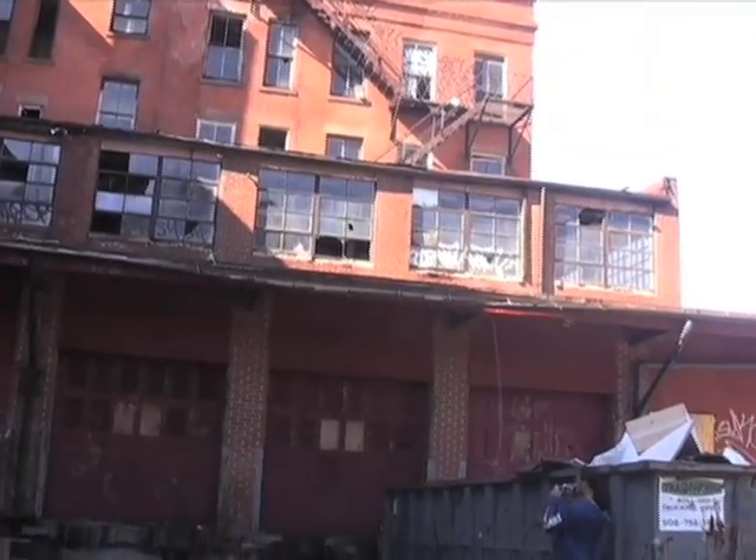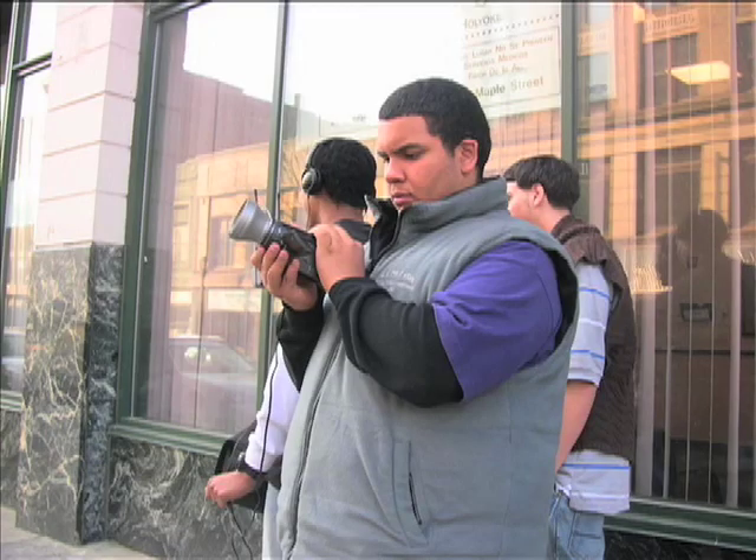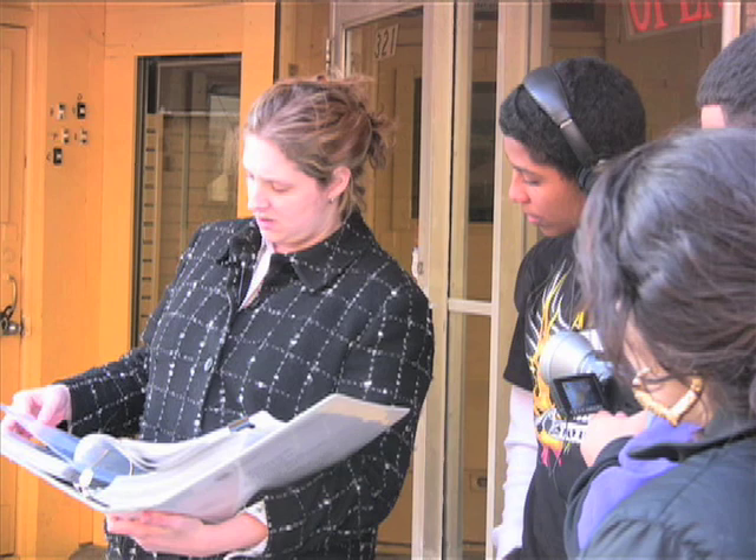We wanted to know more about abandoned buildings in Holyoke, so we made some calls to find an expert. My name is Kate Thibodeau and I'm the city historian for the city of Holyoke.